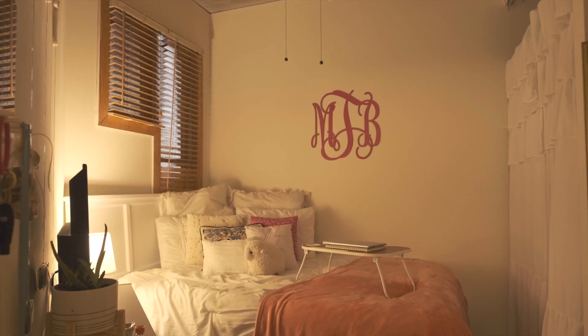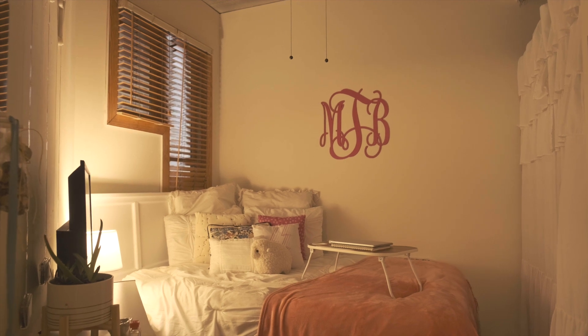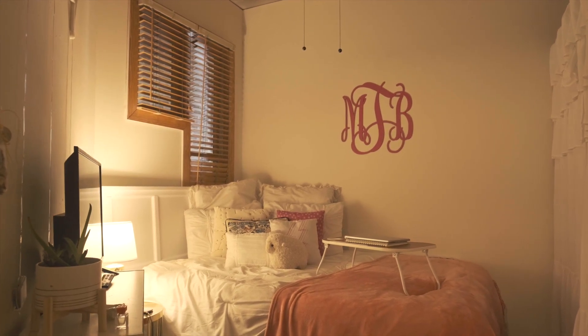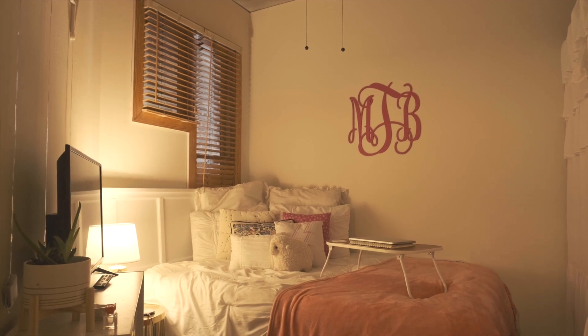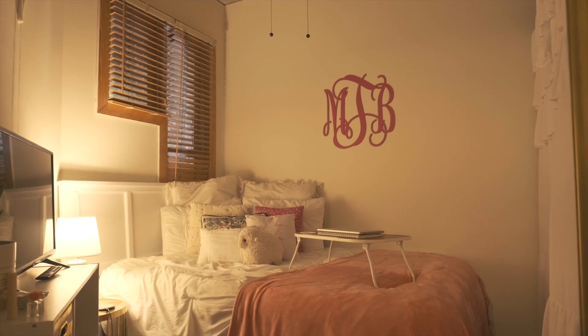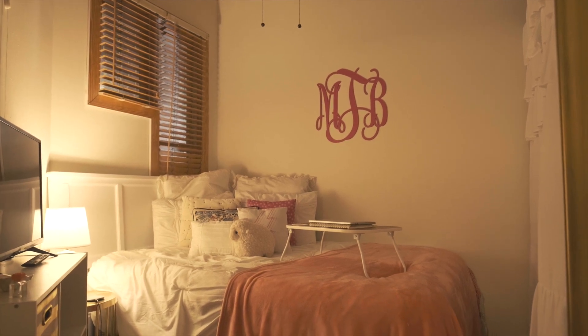When you first walk into the unit there will be a hallway, and the first bedroom that you see is our cozier bedroom. It comes fully furnished and also has the floor-to-ceiling closet with a curtain — this resident has decided to use their own curtain — and the bedroom also has a connecting bathroom.